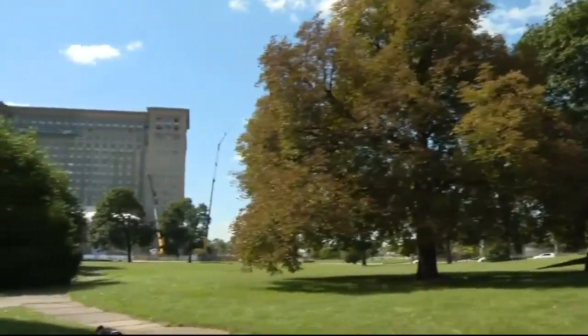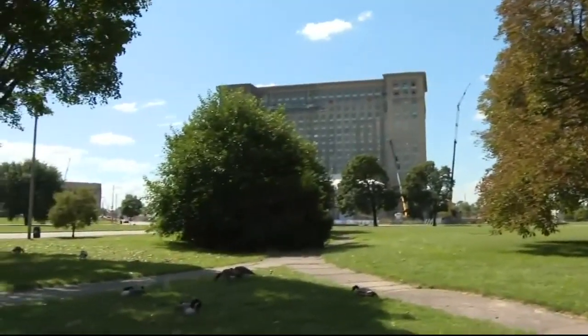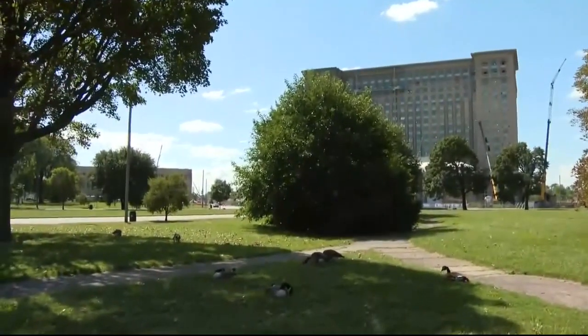We're going to be removing the streets here in the middle to open the park up, make it more of a park-like setting and also to allow for better flow of traffic. The park is located next to the Michigan Central Station, which is undergoing a transformation by Ford Motor Company.